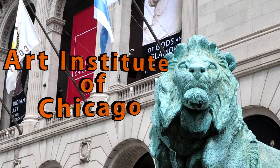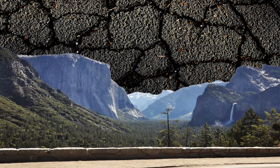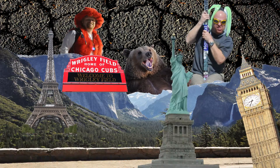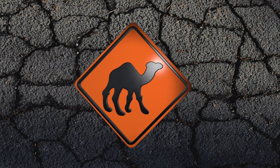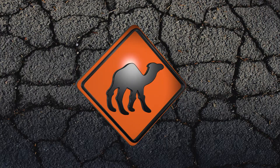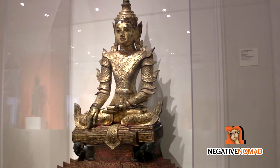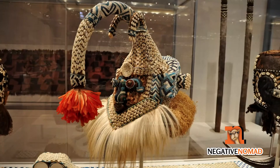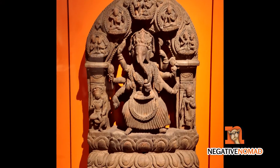On this episode of The Negative Nomad, we'll be going to the Art Institute in Chicago. The Art Institute is the second largest museum in the U.S., second only to the Metropolitan Museum of Art in New York City. The museum houses works from all over the world, including Africa and India.